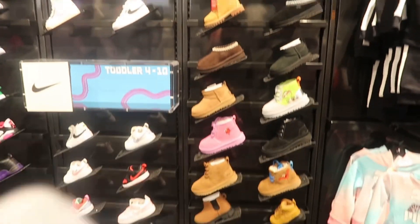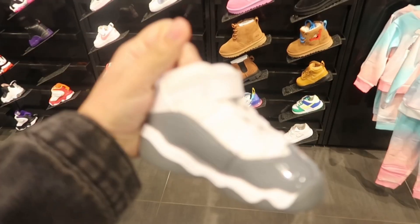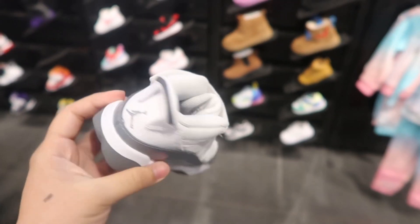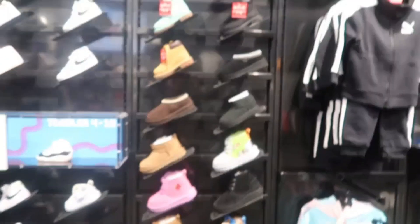Hey guys, good morning! We're on the way to go Christmas shopping. My day off is Sunday so we're taking advantage. We're looking for shoes for girls, and so far I really like these for the girls — I think we're gonna take these for them.